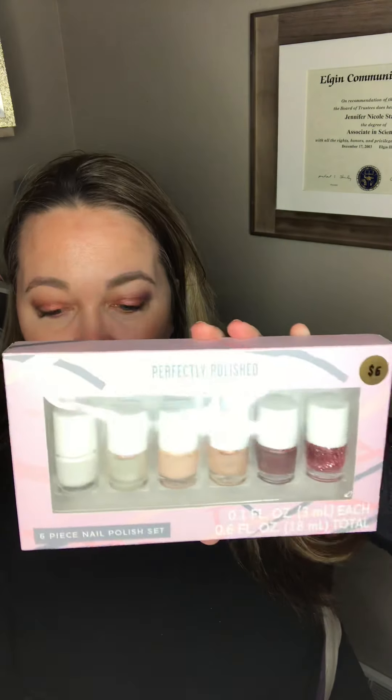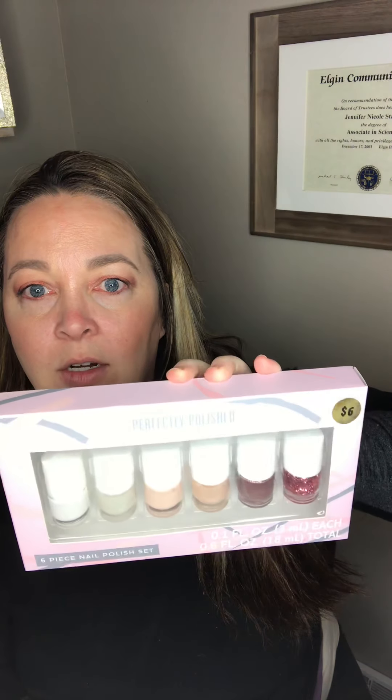Also, for my five-year-old who likes nail polish on her toes — this is normally a $6 kit. How can you beat getting something for $0.60 when you get six cute little neutral-colored nail polishes?